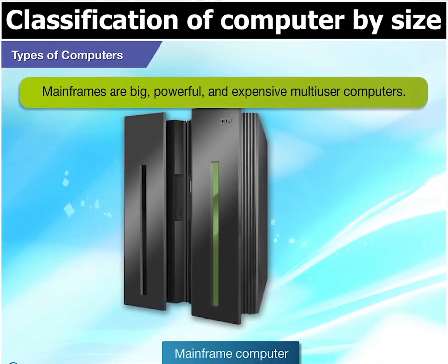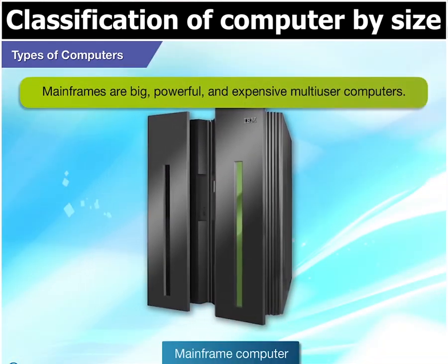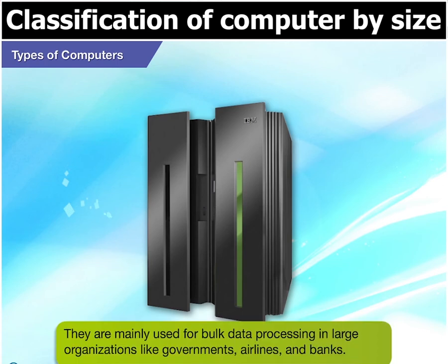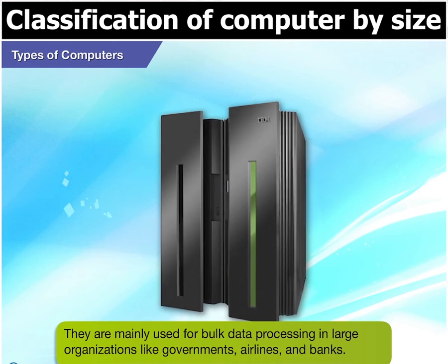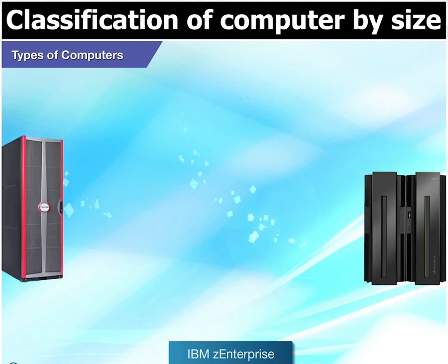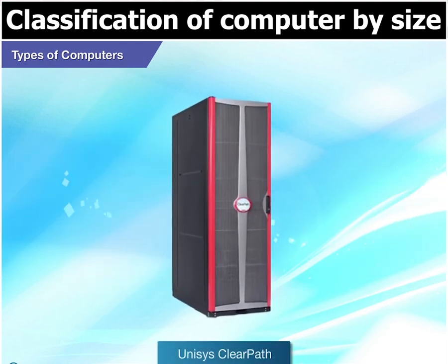Then, we have what are known as mainframes. Mainframes are big, powerful, expensive, multi-user computers. They are mainly used for bulk data processing in large organizations like governments, airlines and banks. IBM Z Enterprise and Unisys ClearPath are some examples of mainframes.